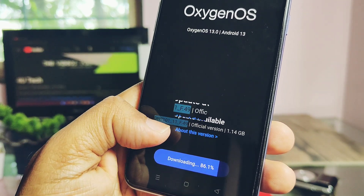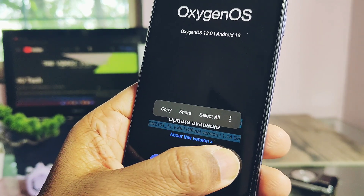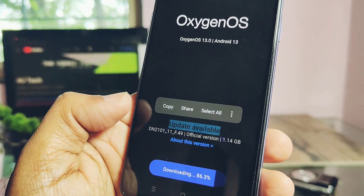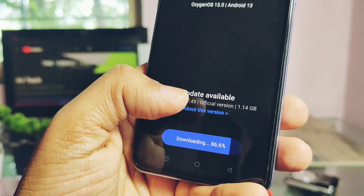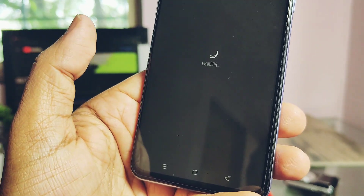As I am upgrading from OxygenOS F46, I got a big OTA package of 1GB. This OTA has a very small changelog, but today in this video we'll test the real-life performance of the new update.